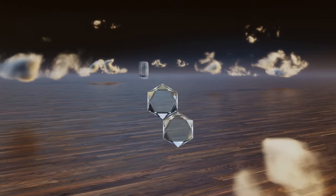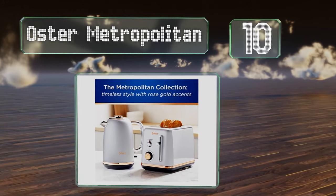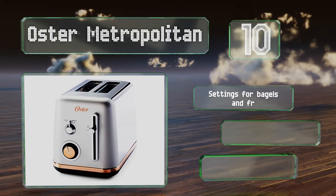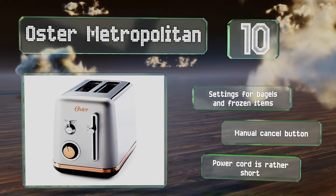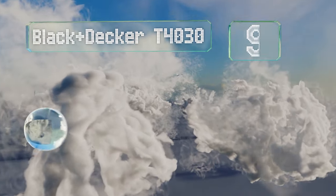Starting off our list at number 10, the Austin Metropolitan Sports features rose gold accents and offers nine shade settings. It's equipped with extra wide slots for home-sliced bread and includes settings for bagels and frozen items, along with a manual cancel button. However, the included power cord is rather short.